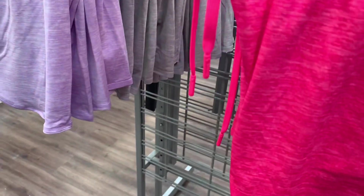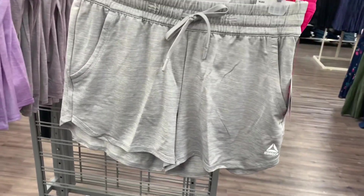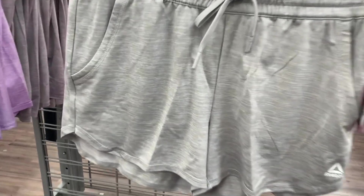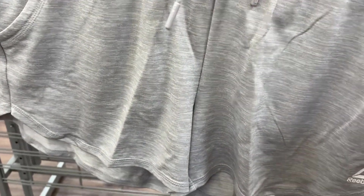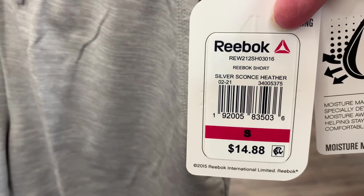They also have it in light gray as well. I like these — I might get a pair. These are the kind of shorts I like to use, they'd be great for casual wear or working out. It's $14.88.